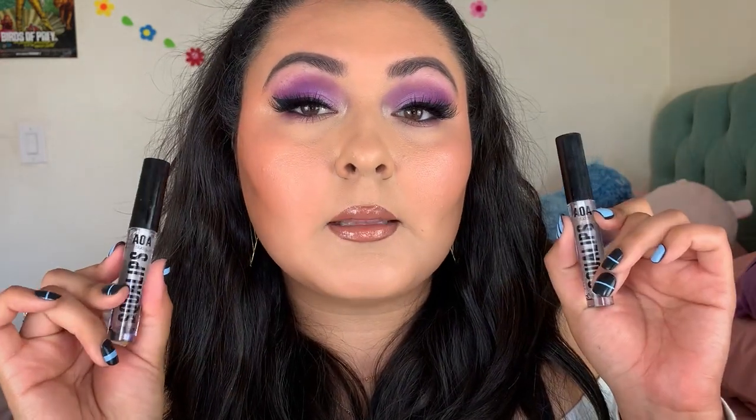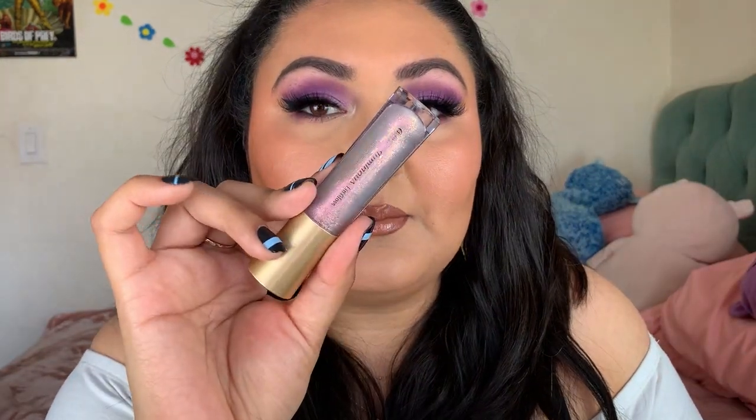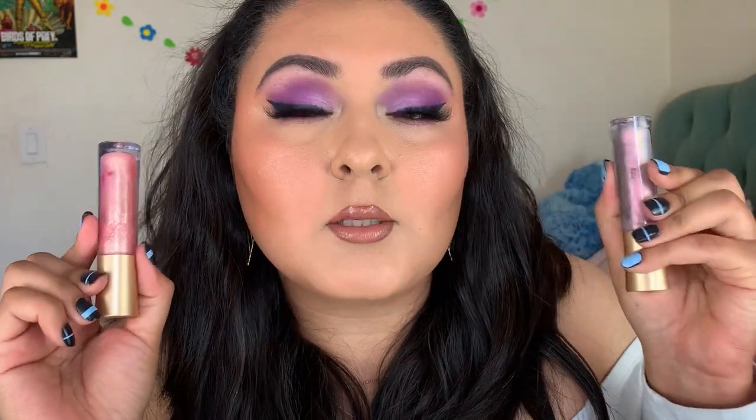Some clear lip glosses I've been loving to pair with my nude lips — these are very comfortable, go on really nicely, and they're not sticky or gloopy at all. They're the AOA Studio Squall Lips lip glosses — I have one in clear and one in glittery, and both are amazing. When I want to throw on a more fun gloss over my nude lips, I reach for the Second Lip Cosmetics Luminous Lip Glosses in Eclipse and Halo. I especially love the Halo shade when I'm doing a pinky nude.